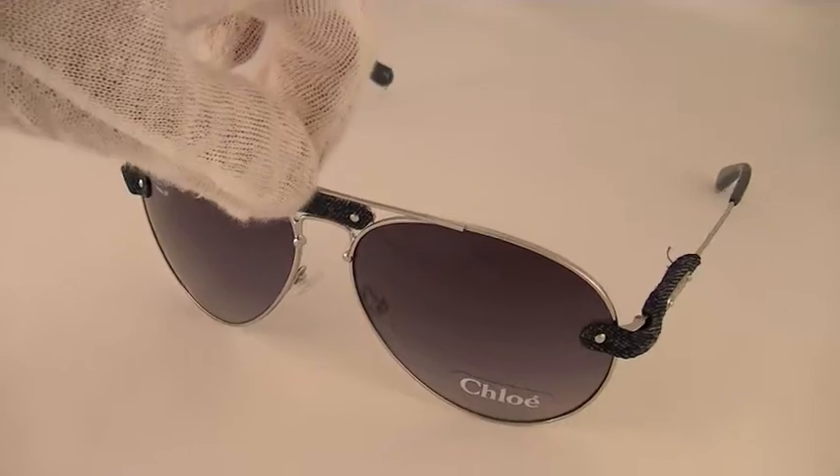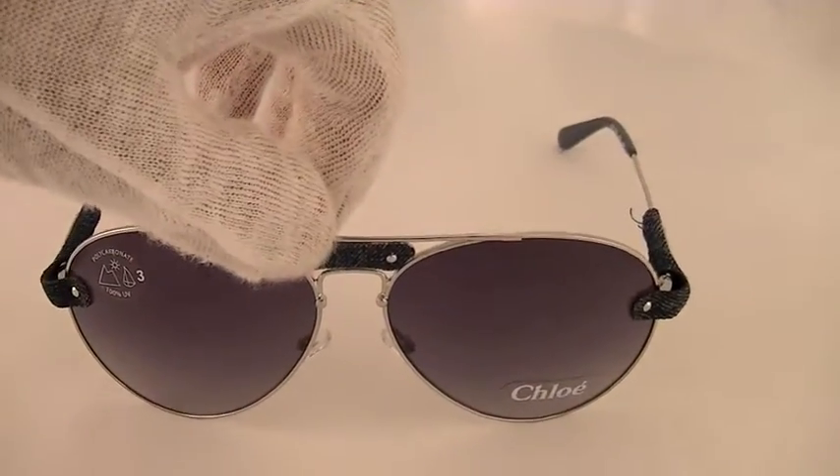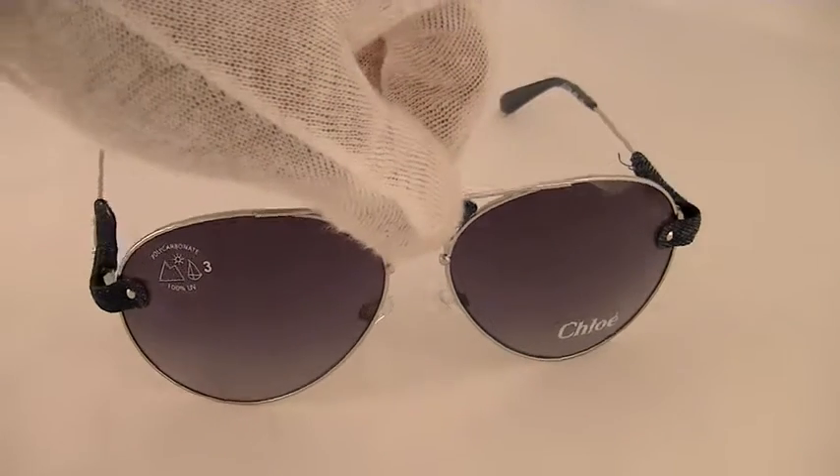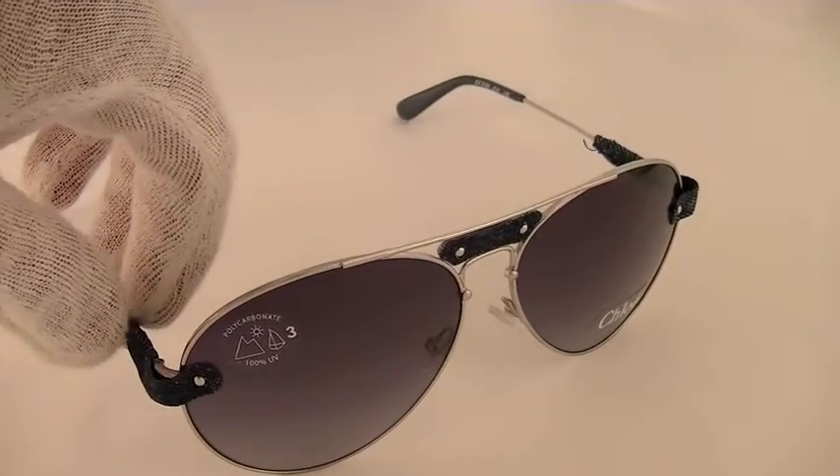Hello ladies and gentlemen, Savings Up here with a review on Chloe sunglasses. Today we're presenting the Tamaris line. The Tamaris line is a true work of art. The metal arms feature denim which adds a whole new element to style.